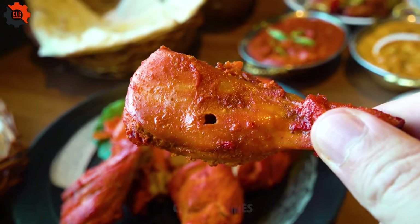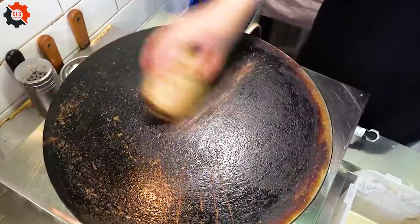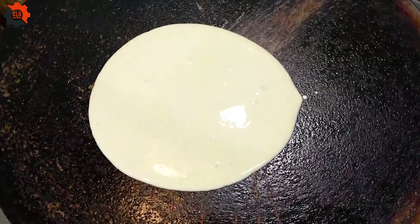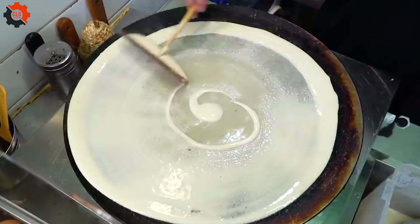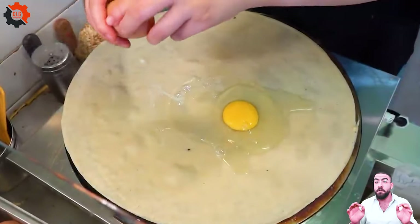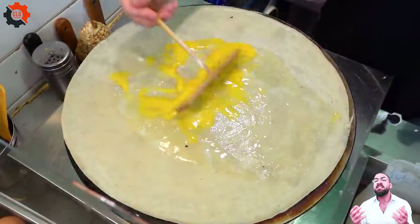Crafting a watermelon-shaped sandwich is not just culinary art, but a delightful experience. Start by selecting a ripe, firm watermelon. Cut thick, rectangular slices to form the base. Next, choose your fillings wisely — perhaps a blend of fresh greens, juicy tomatoes, and savory meats. Assemble the ingredients atop the watermelon slice, ensuring a balanced distribution.